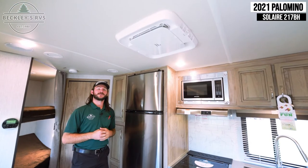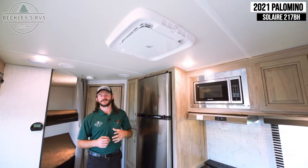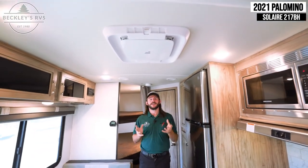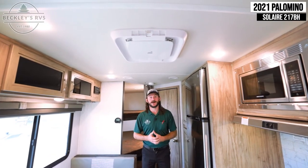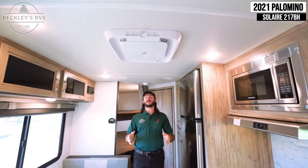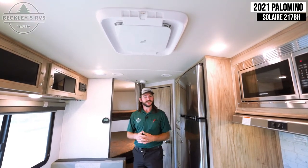Looking up into the barreled ceiling of the Solaire 217BH, you notice the air conditioner looks a little different. It is a Furion system — just as quiet as those Coleman units everybody has been raving about, with the Furion name attached. You have dual ducted air conditioning, which means two parallel ducts that run the length of the coach to help you cool it down a lot quicker and easier.